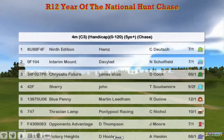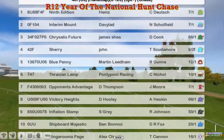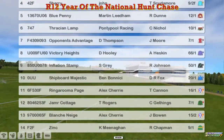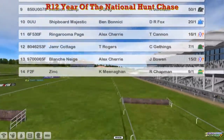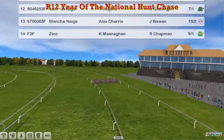Chrysalis Future was James Shea. Sherry for John Morgan. Blue Penny for Martin Liedem. Thracian Lamp for Pontypool Racing. Opponent's Advantage for Darren Thompson. Victory Heights for David Hooley. Inflation Stamp for Stu Gray. Shipboard Majestic for Ben Benici. Ring of Rumour Page and Jameer Cottage for Alex Cherry. Blanche Neige for Alex Cherry and Zinc for Kevin Meenahan makes up 14.